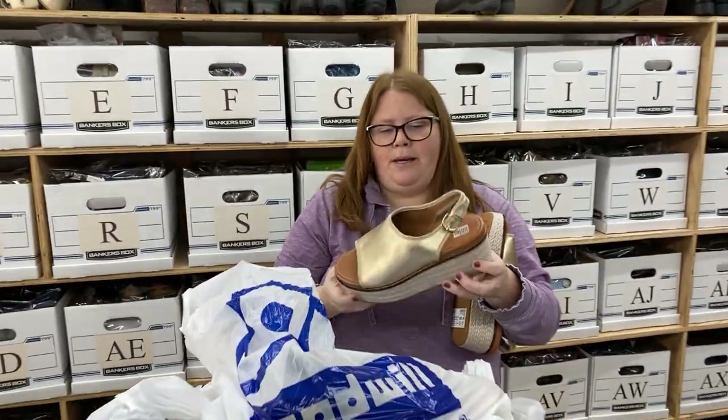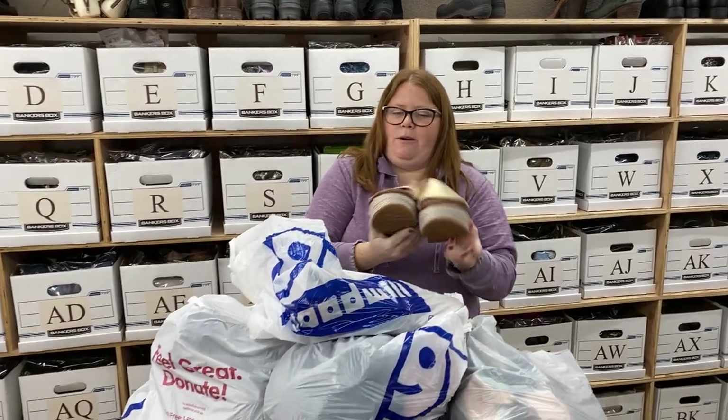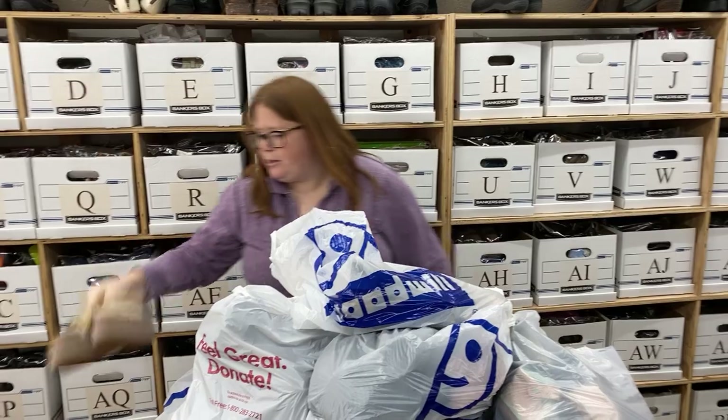It's a decent brand to pick up. It doesn't sell for a ton, but these are pretty nice. I'm probably going to list them around $35 to $40 plus shipping, and they'll probably sell around $30 to $35 plus shipping.